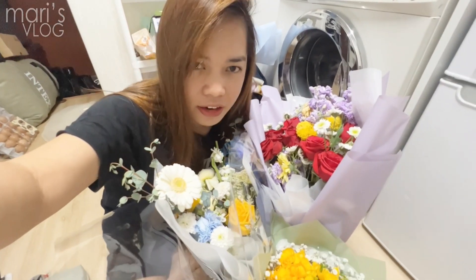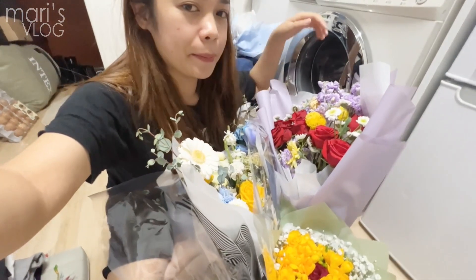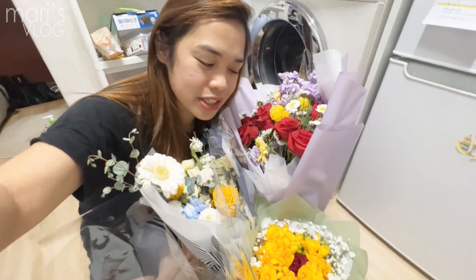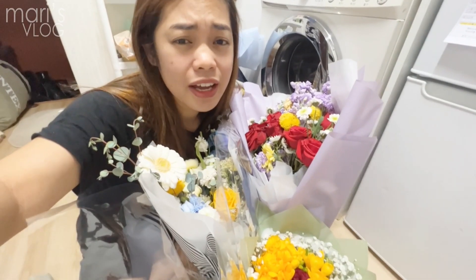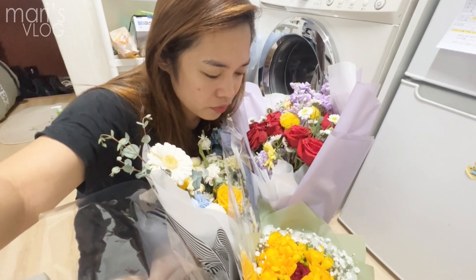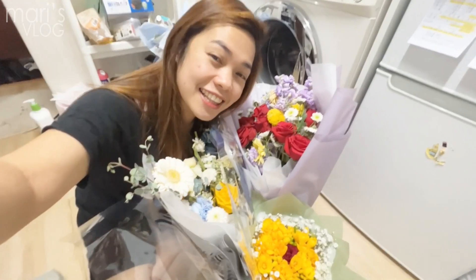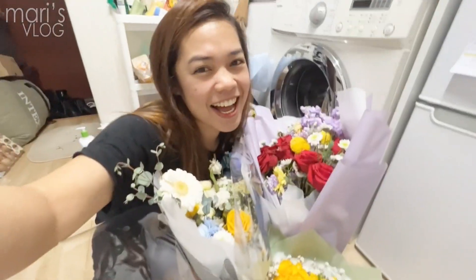Actually we graduated together, but different departments. I want to save these flowers because I think they are really beautiful and expensive. So I'll go to Daiso and try to see if there's a vase there. This video is all about saving the flowers. Let's go.